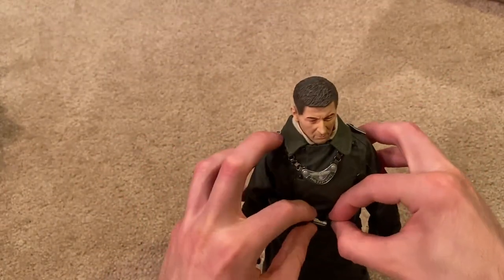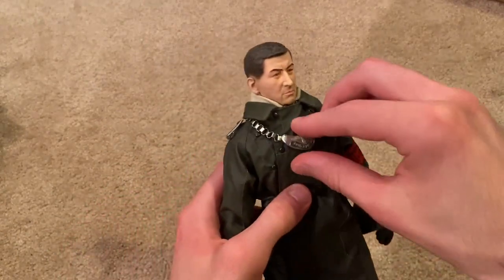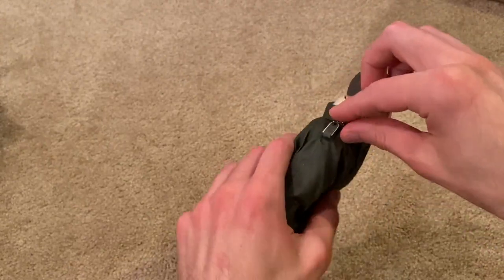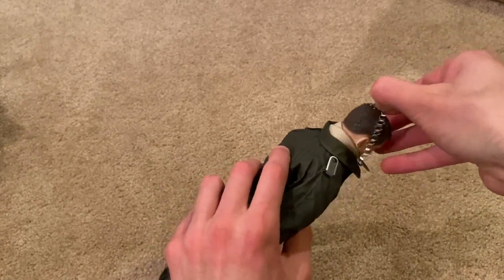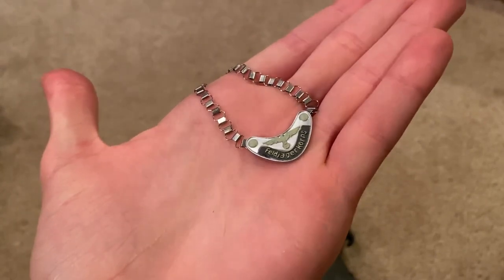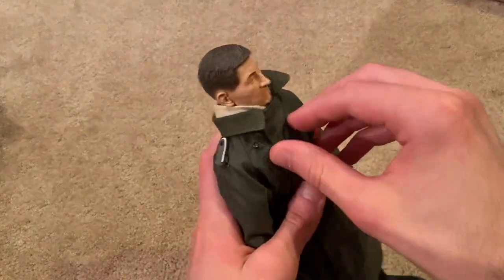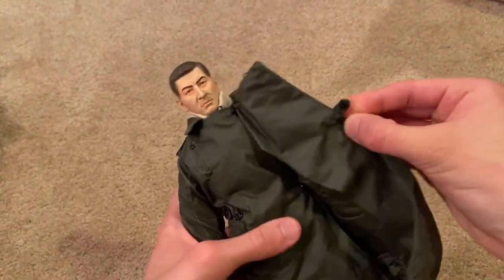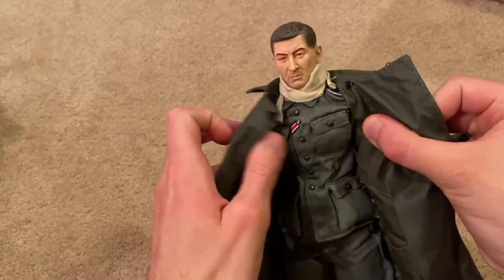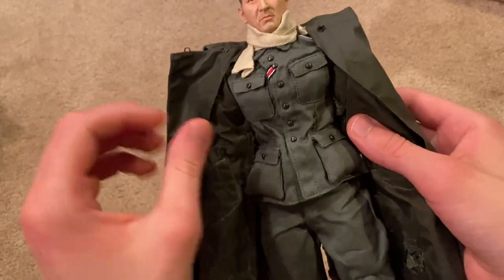Let me just very briefly show you what's underneath the jacket. There's the gorget up close. He comes with a scarf as well, which looks really nice, and then there's his uniform underneath.